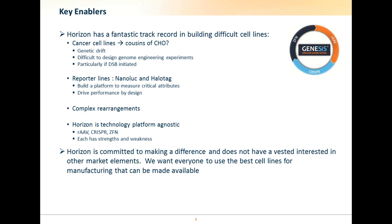Horizon has a very good track record in building difficult cell lines. We have engineered over 500 isogenic cancer cell lines, and we have a very good position to enable this innovative approach due to our expertise in genome engineering. In many ways, CHO cells can be seen as cousins of cancer cell lines — they both have quite high levels of genetic drift, which is important for high titers and clone selection, but does make genome engineering experiments very difficult, particularly if double-strand breaks have been initiated due to the propensity of the genome to undergo complex rearrangements.